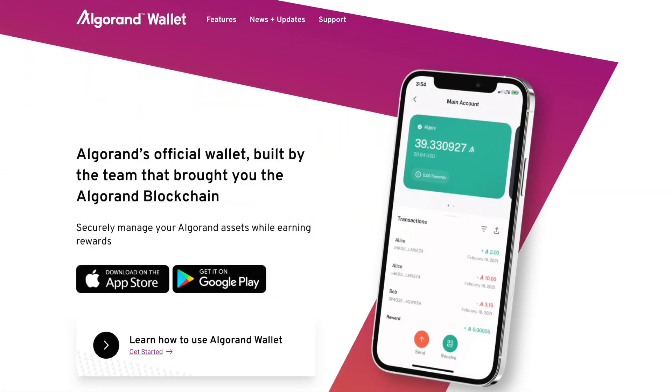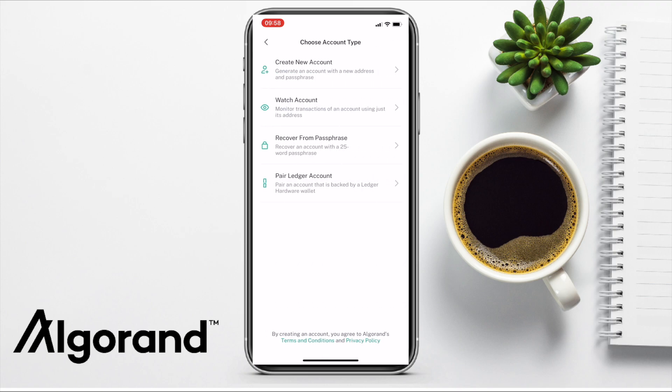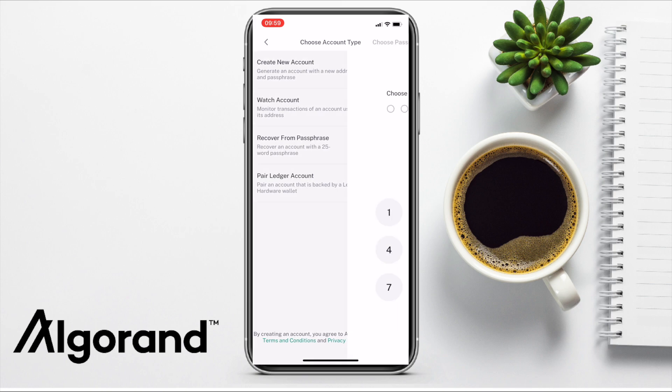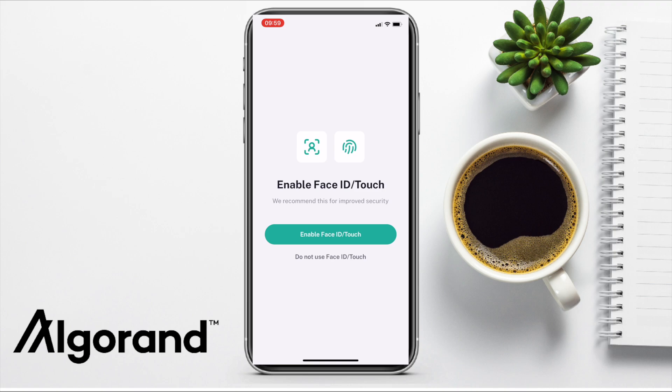Let's take a look through the Algorand wallet, available from the App Store or Google Play. We'll need to add an account, and you'll be prompted to choose whether to create a new account with a new address and passphrase, set up a watch account to monitor transactions, recover from a passphrase, or pair a Ledger account. I'm going to create a new account now. You'll be prompted to create a six-digit passcode for the wallet — this passcode doesn't recover your account if you lose your phone or uninstall the app; it's simply a level of security to open the wallet. You can also enable Face ID or fingerprint technology.